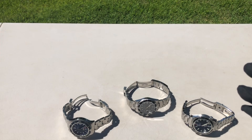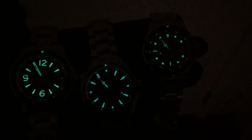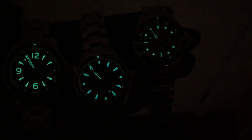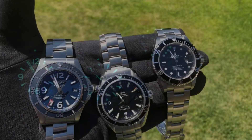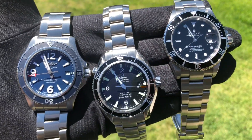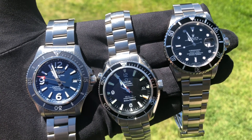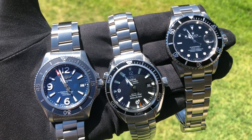Anyway guys, thank you so much for watching. We're going to close with a loom shot. There are the three divers in the loom — you can definitely tell the Breitling is so much brighter. Close second would be the Omega, and then the Rolex. I mean, it's good, but not as good as the other two in my opinion. Here they are back all together. If you guys own these watches, want to own one, or have any questions or comments, please leave them below. Thanks for watching — please like and subscribe and I'll see you guys in the next one. Thank you, bye-bye.